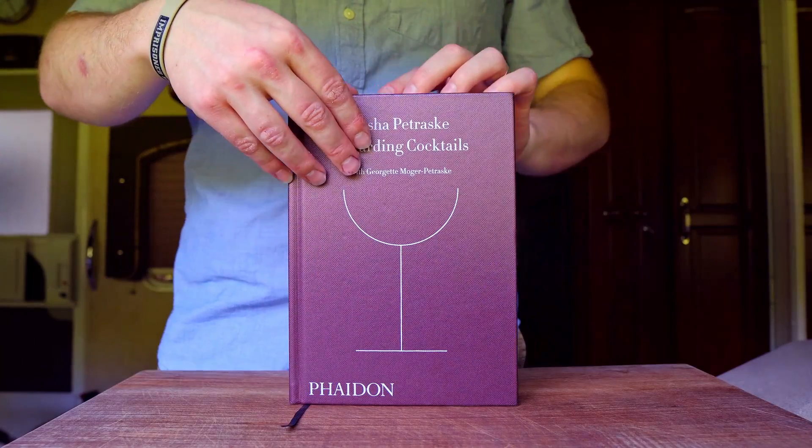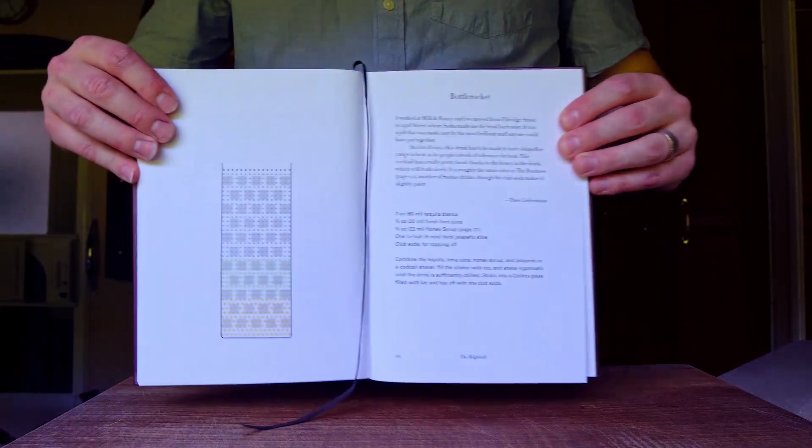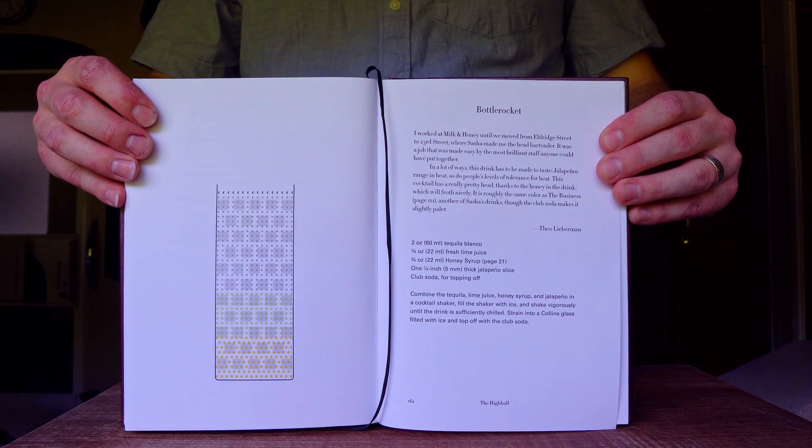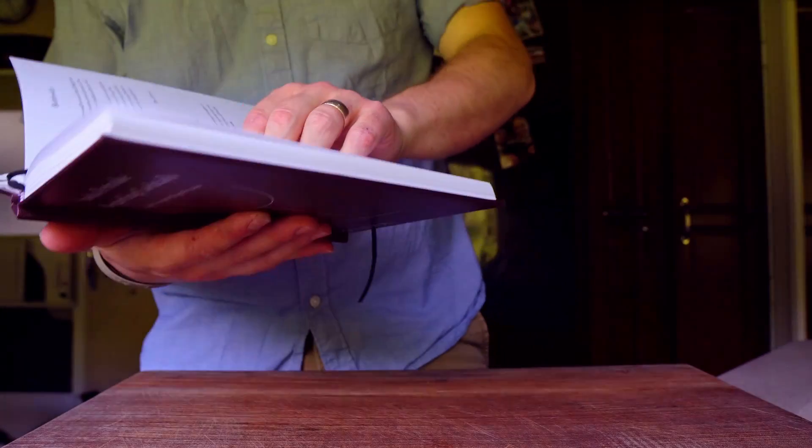The reason I think this cocktail might have a perfect spice balance is because it comes to us from Sasha Petrosky's book, Regarding Cocktails. That right there is enough to give me the confidence to give this thing a whirl.